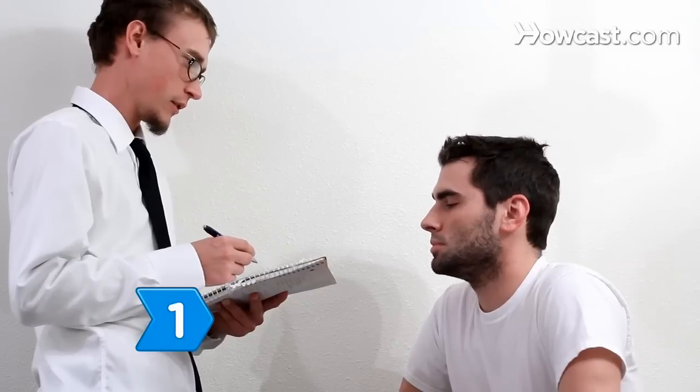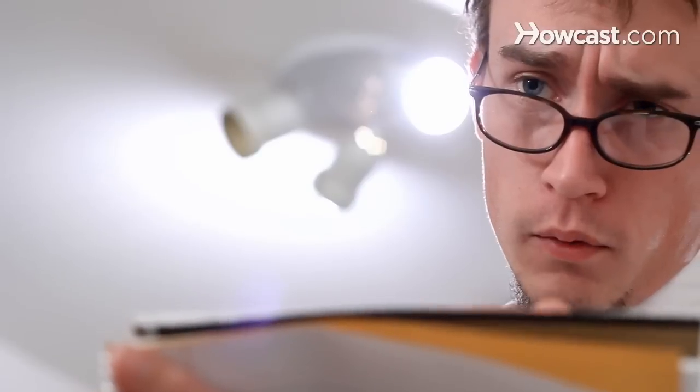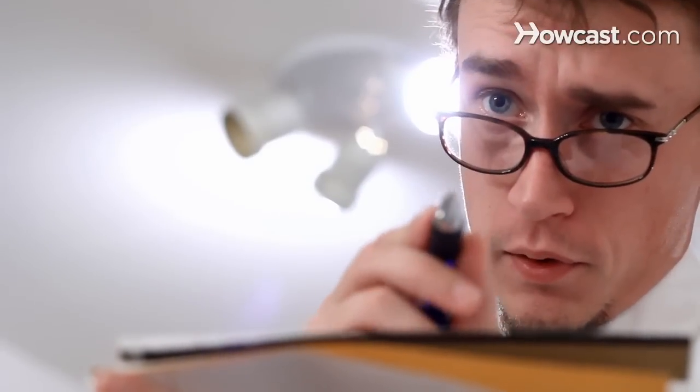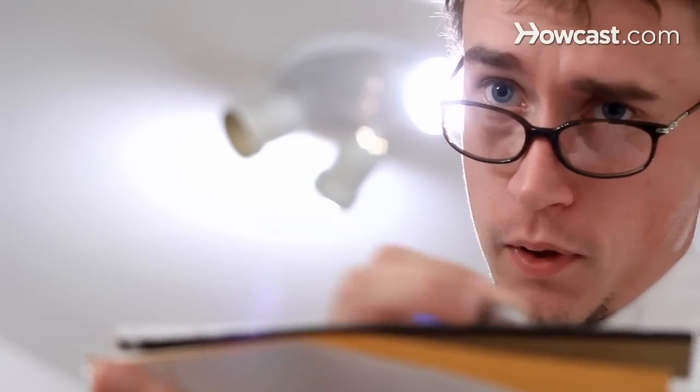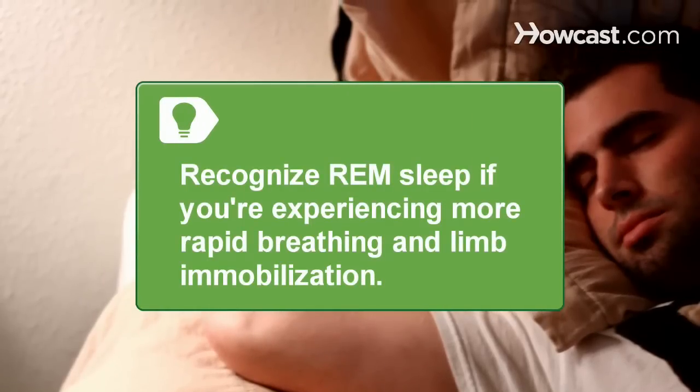Step 1. Consult a physician or sleep specialist to determine whether you have a disorder, such as sleep apnea, that interferes with your ability to achieve REM sleep. Recognize REM sleep by more rapid breathing and limb immobilization.